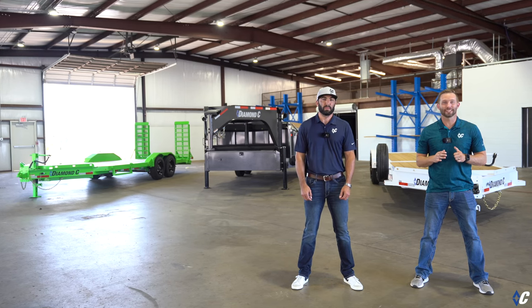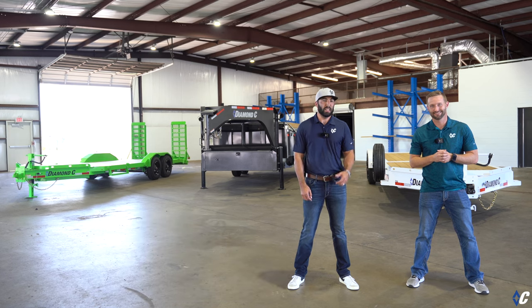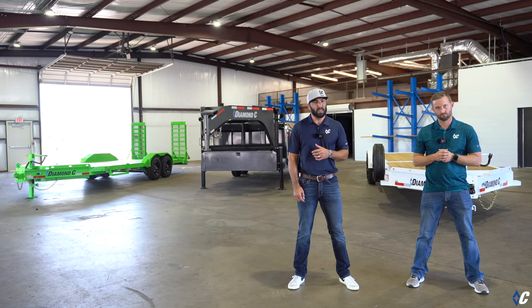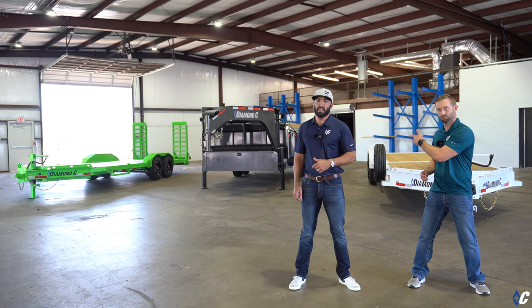What's up guys? Live now at DiamondC.com is round two of our Pacesetter edition. The Pacesetter series was super successful on the first round of models we've released it on, so now we're bringing it to you on the HTT, the LPT, and the LPX.